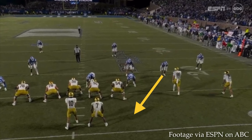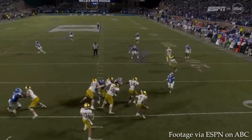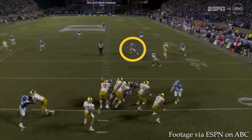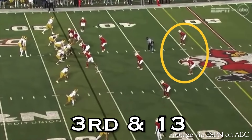Another third and ten. The safeties are deep and dropping, and the nickel defender comes on a pass rush. Rico Flores runs a shallow cross, and Evans goes about 10 yards before cutting across the field. Hartman looks to the deep route — Chris Tyree to his left — and the play-side linebacker sees Flores on the shallow route and pounces on it. That leaves a window for Evans breaking inside, and Hartman finds it — a good veteran quarterback putting the ball on him.